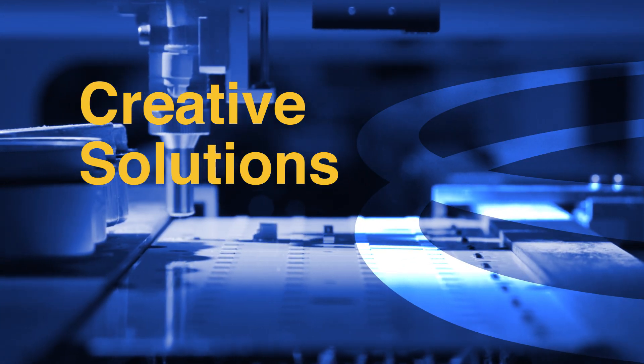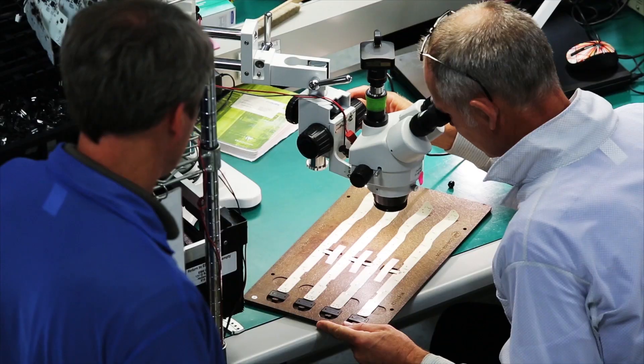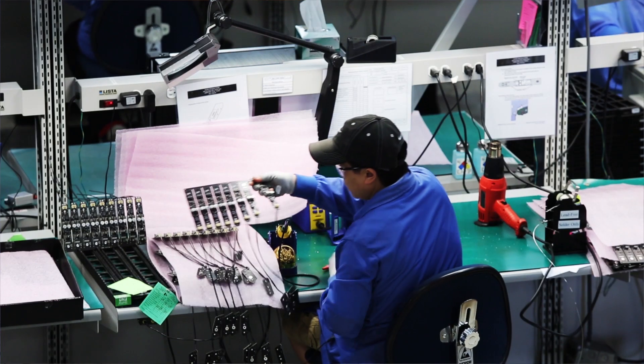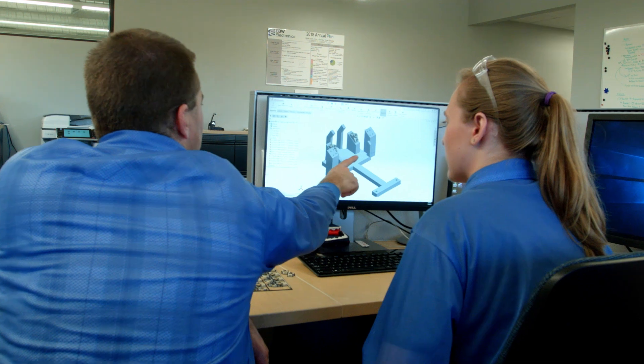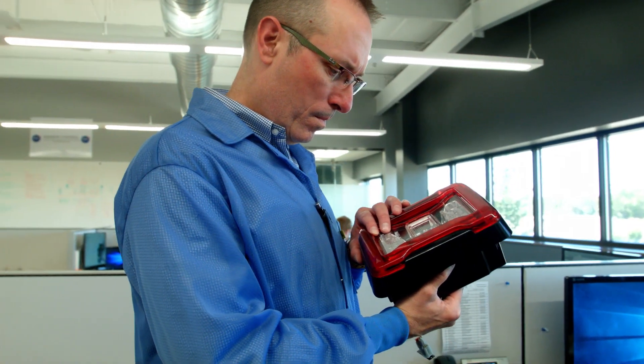We combine creative skills that we use in several different marketplaces to serve customers in any particular market they may be in. Our engineering department works very cohesively with theirs to extend their capabilities, and our procurement group knows the lay of the land very well in the LED marketplace. Our extensive design lab here allows us to analyze the parts we're designing and create the best solution for the customer.